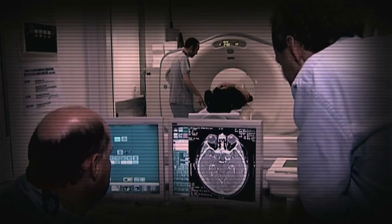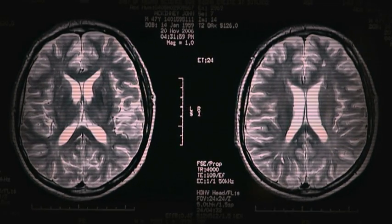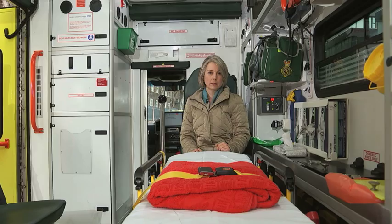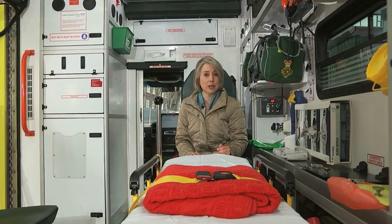Each year in the UK, 150,000 people suffer a stroke when the blood supply to part of their brain is cut off. It's the leading cause of disability, but the quicker a stroke begins to be treated, the better the outcome. For most medical emergencies, treatment of the patient can begin right here in the back of the ambulance. But when it comes to strokes, there is no specific treatment that a paramedic can offer, because there needs to be a brain scan to determine if it's a blockage or a bleed on the brain that is causing the problem.